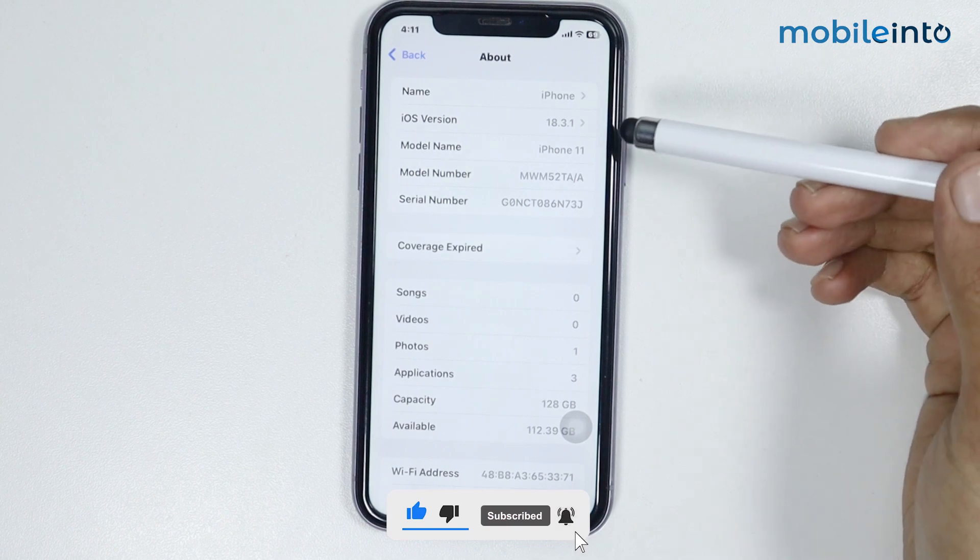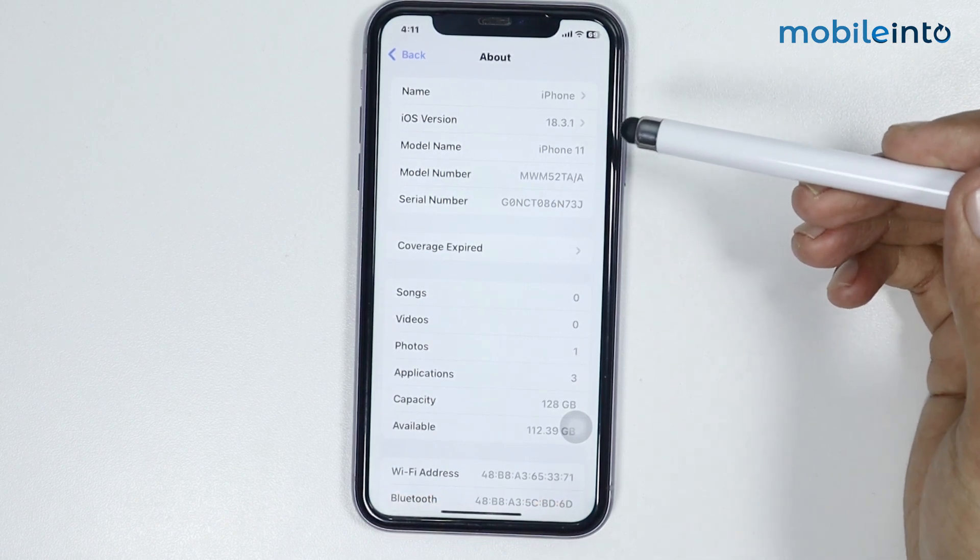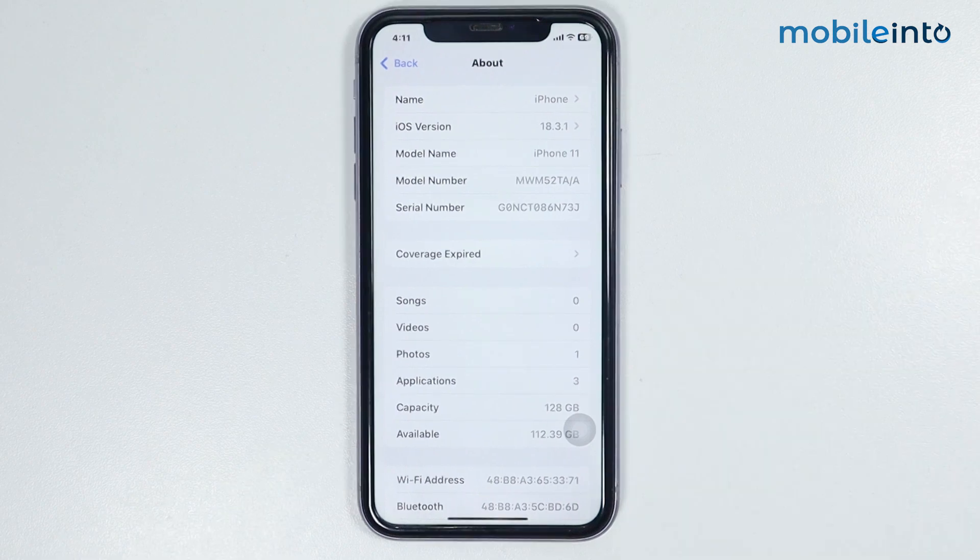We are currently on the latest iOS version, iOS 18.3.1, and this is how you can update your iPhone 11 to the latest iOS version. If you found this video helpful, please like the video and subscribe to the channel, and hit the bell icon to get notified when we upload a new video.